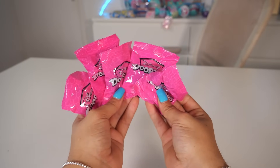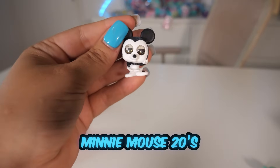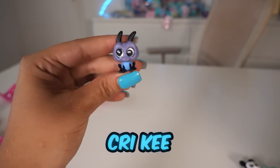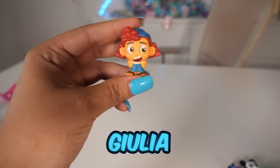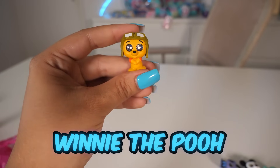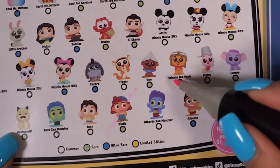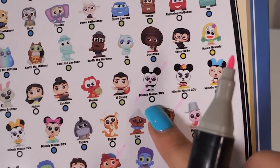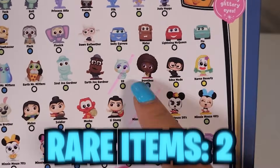Now let's see what's inside. We got number 22. Next bag, we got Minnie Mouse 20s. Number three, we got Creaky and it's so cute. Number four, we got Gwilia — sorry if I pronounced the name wrong. And finally, number five, we got Winnie the Pooh. Let's see if any of them are rare. Gwilia is a rare, Winnie the Pooh is not, Minnie Mouse 20s is not, Creaky is not, and 22 is a rare!